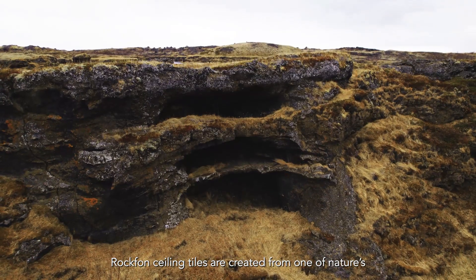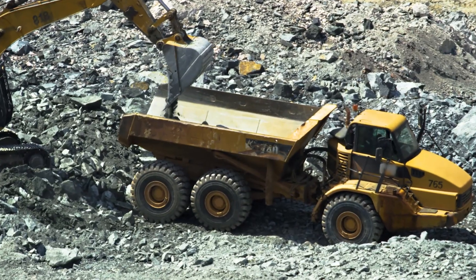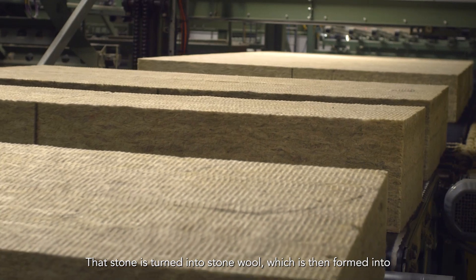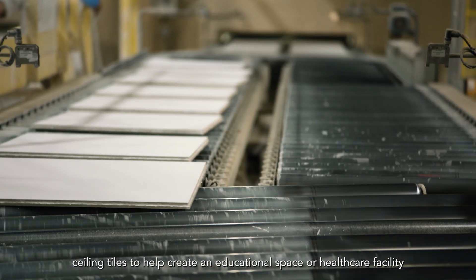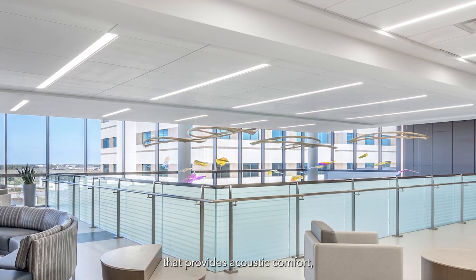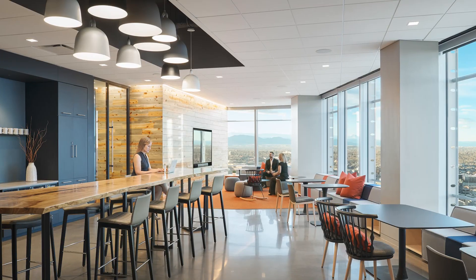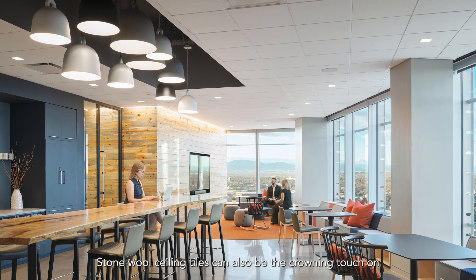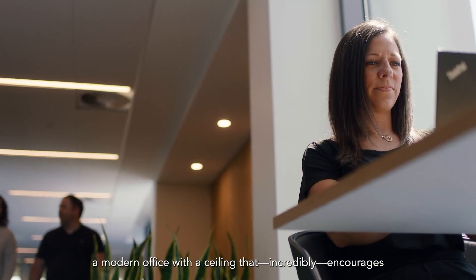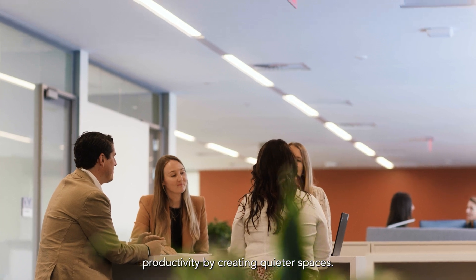Rockfond ceiling tiles are created from one of nature's most abundant raw materials: stone. That stone is turned into stone wool, which is then formed into ceiling tiles to help create an educational space or healthcare facility that provides acoustic comfort, visual aesthetics, and enhances people's health and wellness. Stone wool ceiling tiles can also be the crowning touch on a modern office with a ceiling that encourages productivity by creating quieter spaces.